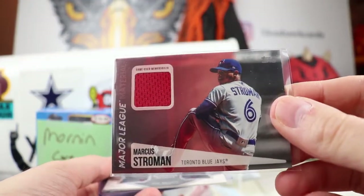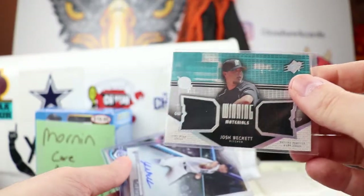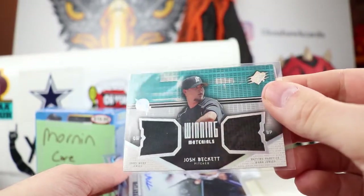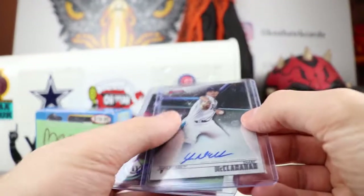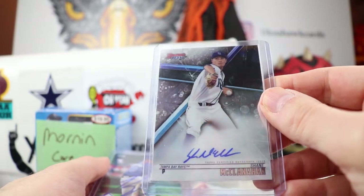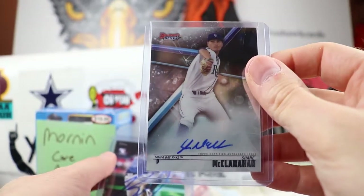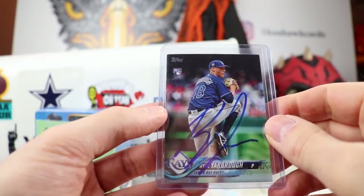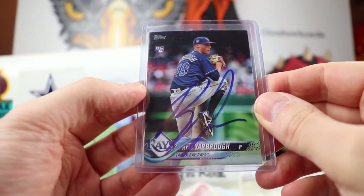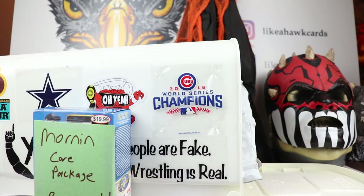We got some nice relics here. A Marcus Stroman game-used memorabilia with the red — 2019 Baseball Series Two. A Josh Beckett from when he was on the Florida Marlins, very cool. A Shane McClanahan from Bowman's Best — on-card too, too bad Tampa came up short. And to wind it up, a Ryan Yarborough signed rookie card from the Update Series — I think that might have been a TTM for Jason. Very cool, we'll keep an eye on Ryan.